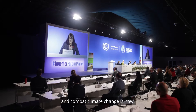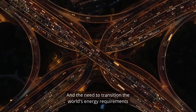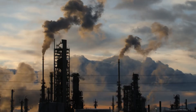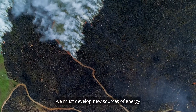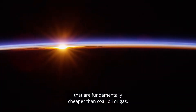The time to act and combat climate change is now, and the need to transition the world's energy requirements to green sources has never been more urgent. To decarbonize our planet and improve our standard of living, we must develop new sources of energy that are fundamentally cheaper than coal, oil or gas.